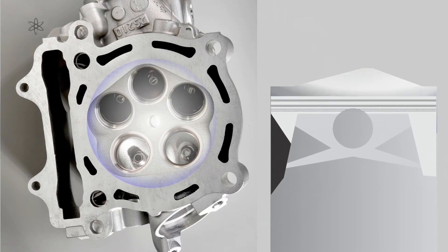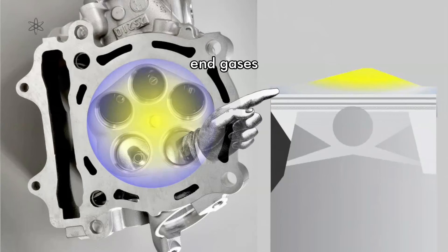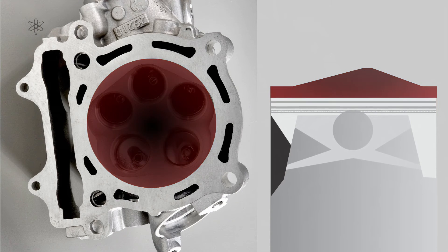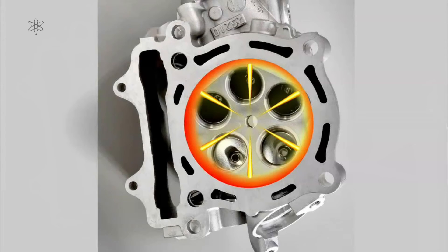Even less efficient combustion chamber designs require ignition timing made even earlier, putting end gases at even greater risk of auto-ignition. Honda's system forms an outer ring ignition combined with turbulent jet ignition in the middle, and the stated purpose of this development is to target even higher compression ratios to further improve engine efficiency of their Formula One engines.